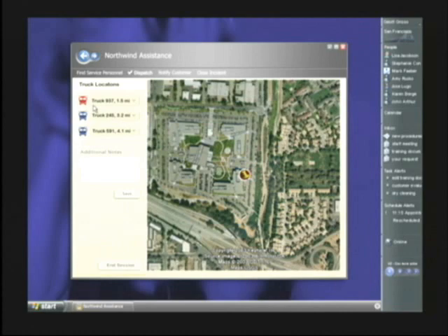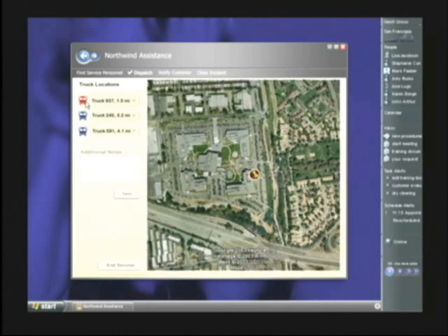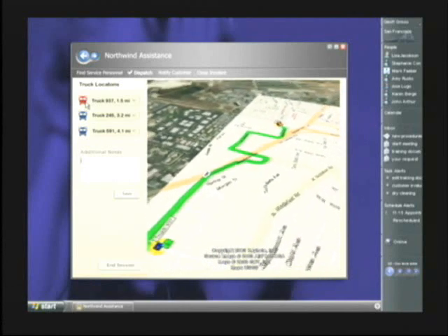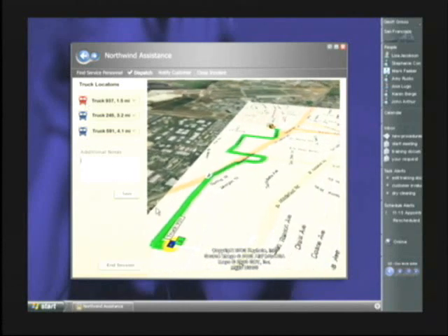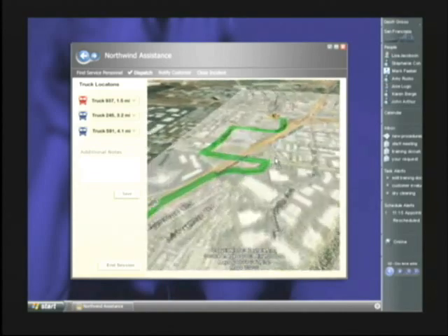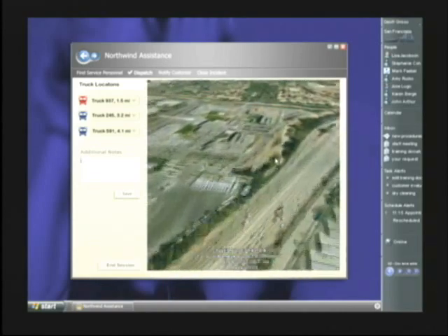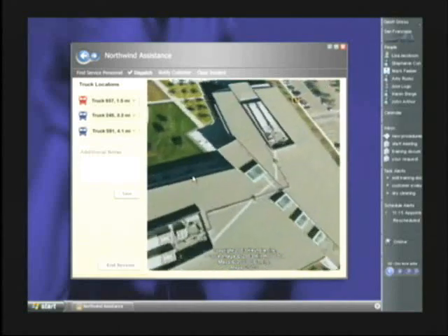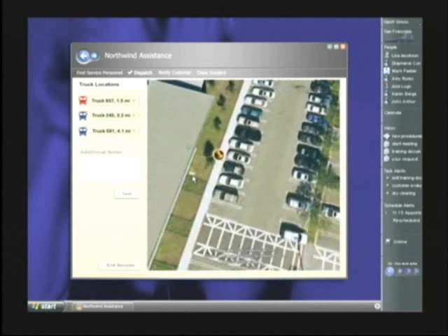In fact, let's click on the truck we dispatched to do the magic carpet ride of his driving route. We can see from his perspective where he needs to go to rendezvous with the car. As he heads south, he goes around the back of the campus and then drives through the parking lot to reach the stranded car that's behind the building in the corner near the freeway.